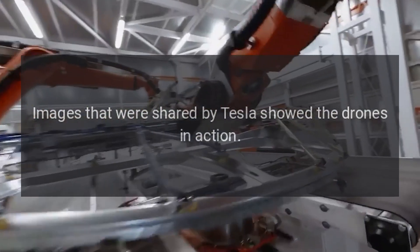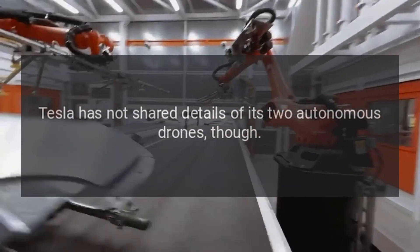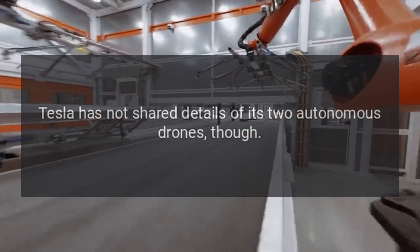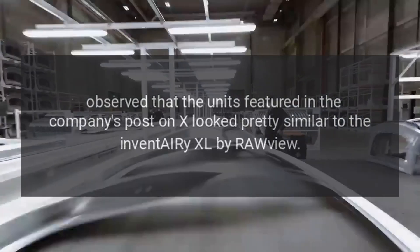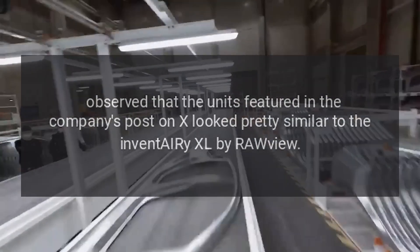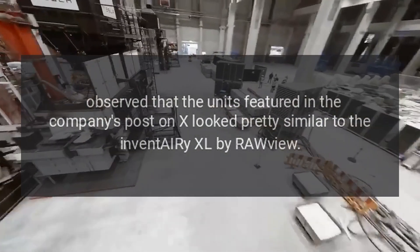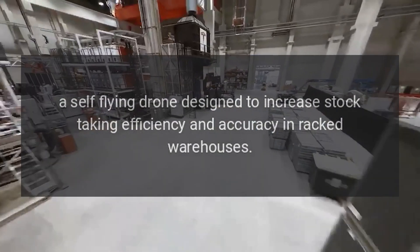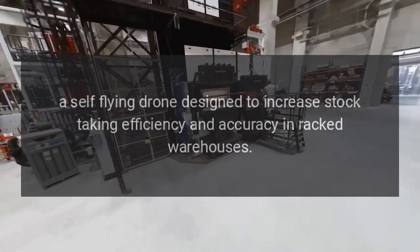Images shared by Tesla showed the drones in action. Tesla has not shared details of its two autonomous drones, though. Benzinga observed that the units featured in the company's post on X looked pretty similar to the Invent AIRY XL by RawView — a self-flying drone designed to increase stock-taking efficiency and accuracy in racked warehouses.